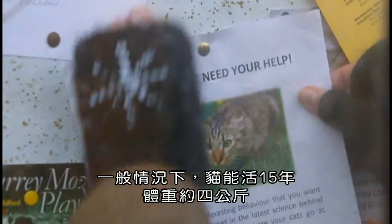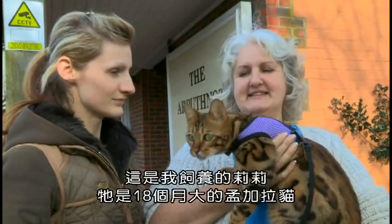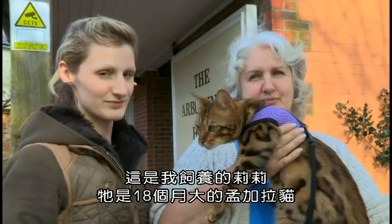On average, cats live to about 15 and weigh in at around 4 kilos. This is Lily. She's an 18-month-old Bengal that I bred.